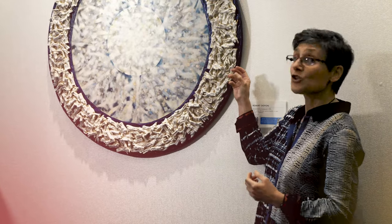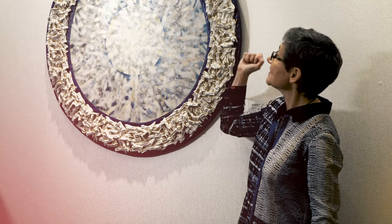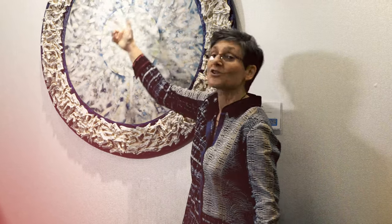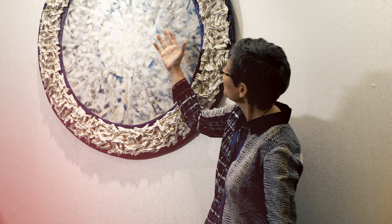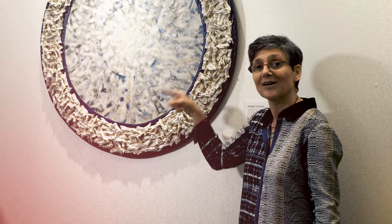Mounted on that circle of gator board in the outer perimeter are toy figures shrouded in rice paper. In the center of the circular figure, Doyen has painted an image — this is what he's calling the mandala. It also looks very much like the human eye, and on that human eye you can see reflected these figures that surround the circle.